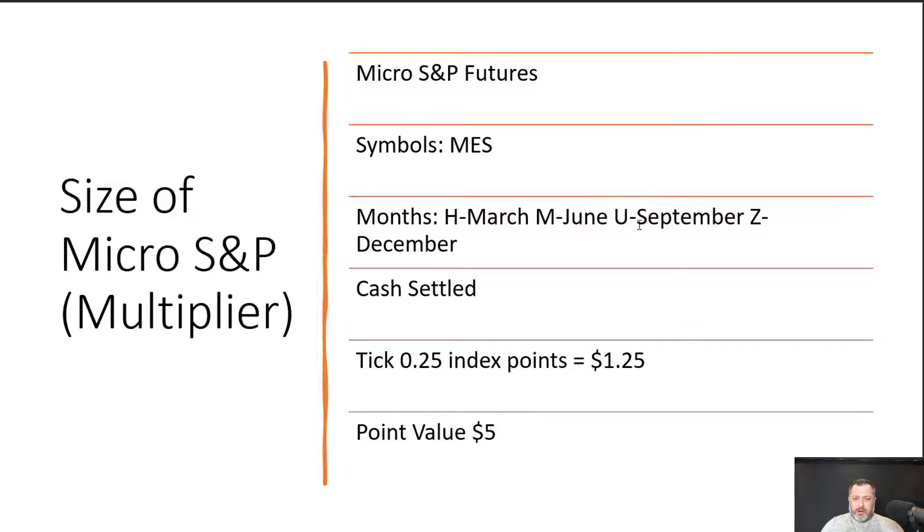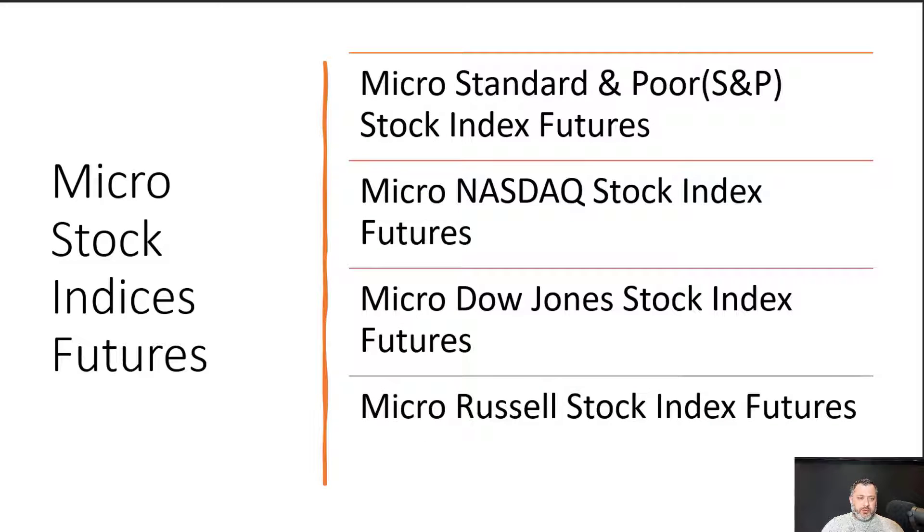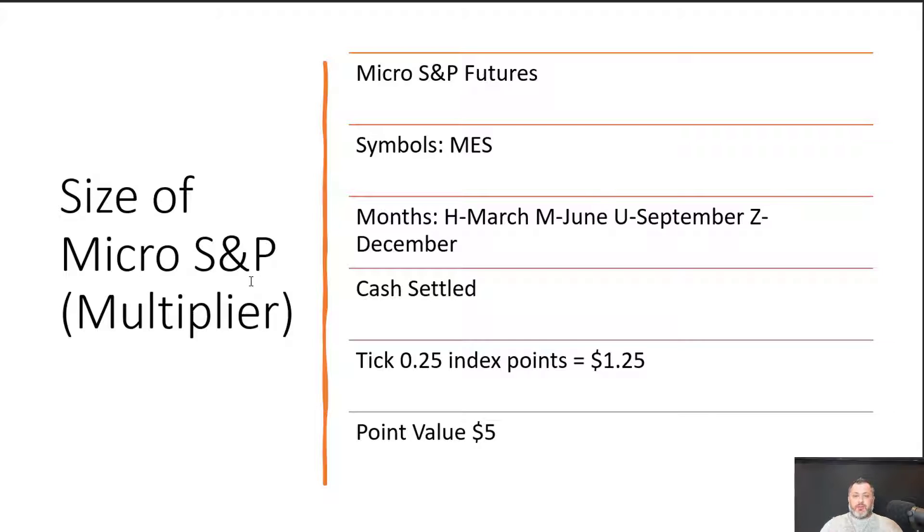The Micro S&P 500 futures symbol is MES. It trades four months: March, June, September, December. It's cash settled, the tick size is 0.25, which translates to $1.25 per tick, and one full point equals $5.00. I'll explain cash settlement versus physical delivery shortly, and also cover how to trade the different months and move from one to the next — I know that's a challenge for some traders.